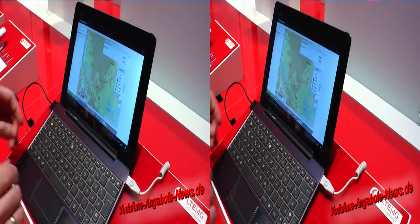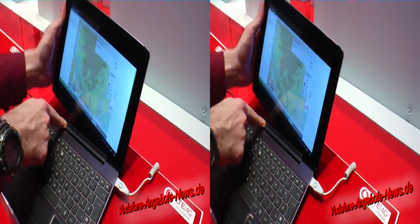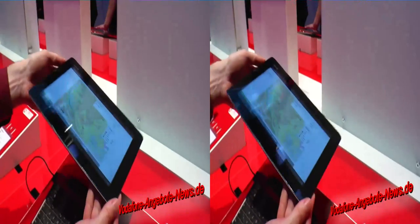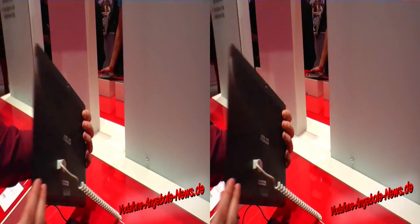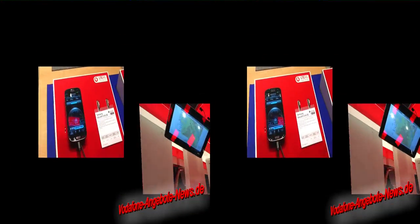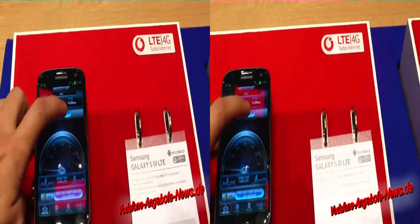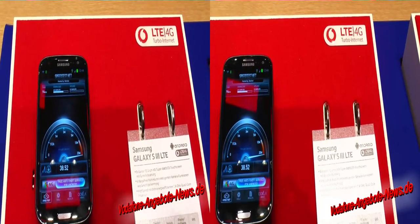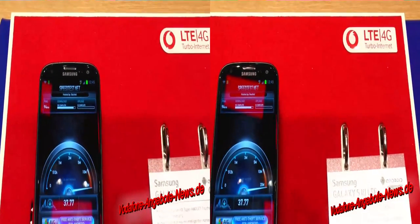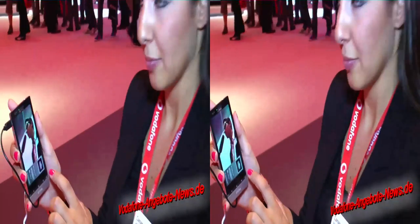Das Ganze ist also unten ein Keyboard-Dock, und hier oben mit dieser Taste kann ich das entriegeln und dann den Bildschirm entnehmen und als klassisches Tablet nutzen. Wir zeigen Ihnen hier schon einen ersten Eindruck. Am Anfang einen kleinen Speed-Test, um zu sehen, wie schnell die Datenübertragung im 4G-LTE-Netz von Vodafone ist.